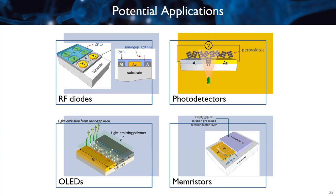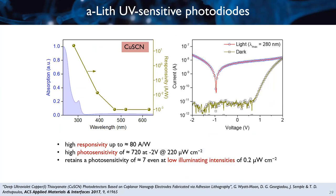I will now switch to a different application: photodetectors. We have demonstrated different types of photodiodes spanning the entire spectrum. By choosing a material that absorbs in the UV part of the spectrum — such as copper thiocyanate — and depositing it on top of our electrodes, we see that it responds only to UV light. If we deposit this material on top of our electrodes, it responds only to UV light.